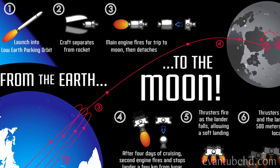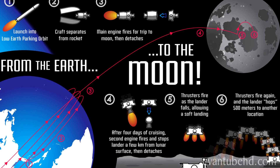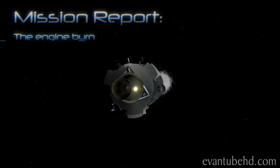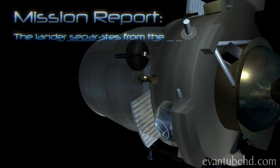A rocket containing the craft will be launched into a low earth parking orbit. Then the craft separates from the rocket. The main engine burns before detaching, letting the craft coast toward the moon for three days.